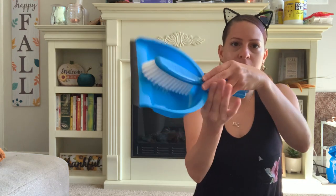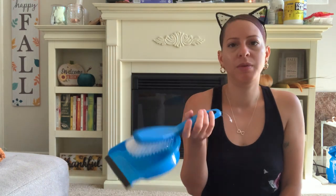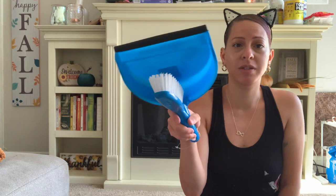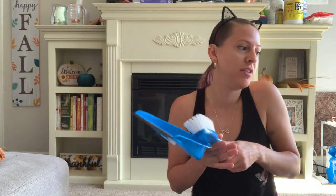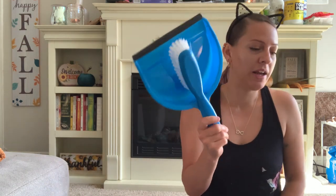I also picked up this little dustpan set for my son's play area. He's been playing with sand in his little sensory box and the sand has gotten everywhere. I'm going to use this to clean it up — he has a mat down where his play area is, so I can sweep things up easily if he spills it.